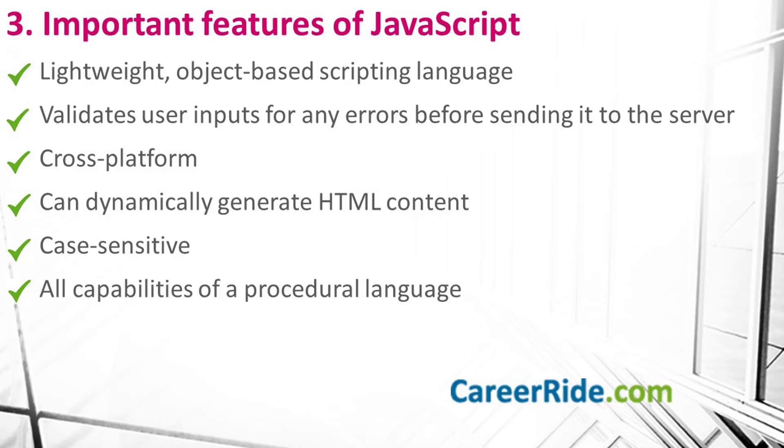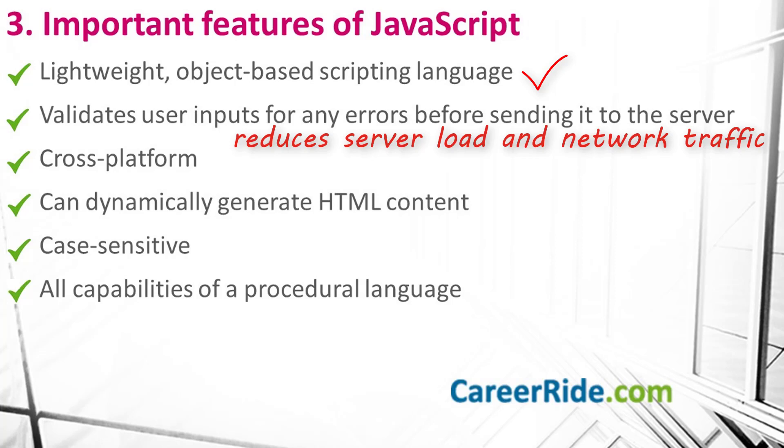Moving on to question number 3: what are the important features of JavaScript? Some of the important features you can talk about are: first, JavaScript is a lightweight, object-based scripting language that offers the user more control over the browser — it is simple to learn and easy to implement. Second, JavaScript is a client-side technology that validates user input for errors before sending data over to the server. You can validate user input, perform basic calculations, etc. on the browser, which helps save server load and network traffic.